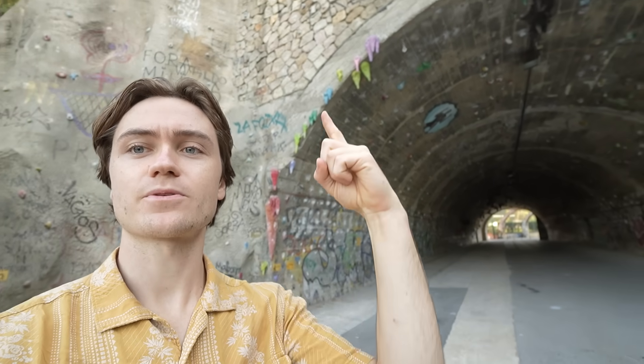To start though, I think I'm gonna do this route that goes right up the corner here.